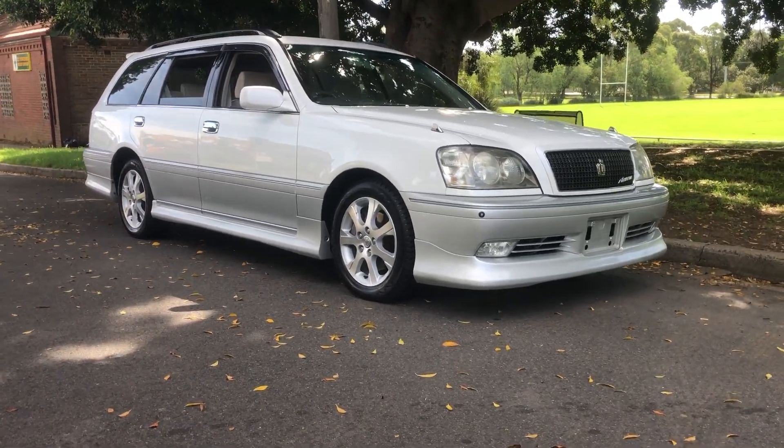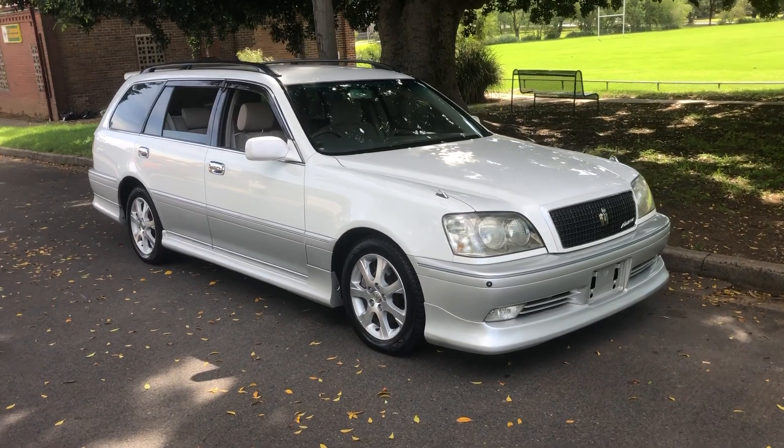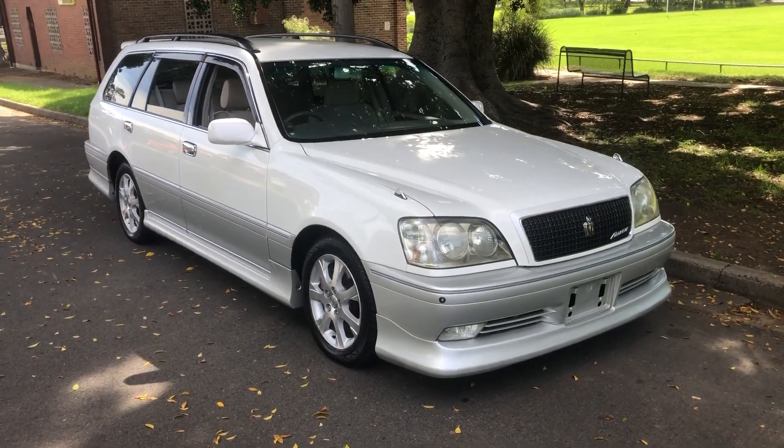G'day viewers, it's Phil from Sunrise Cars and Edward Lees, loving these Toyota Crowns.